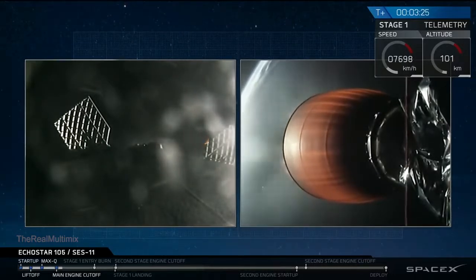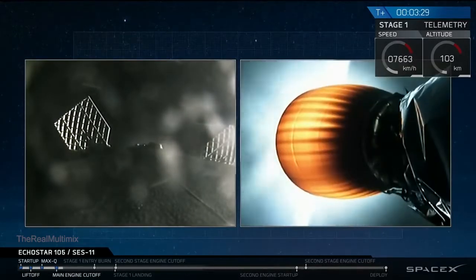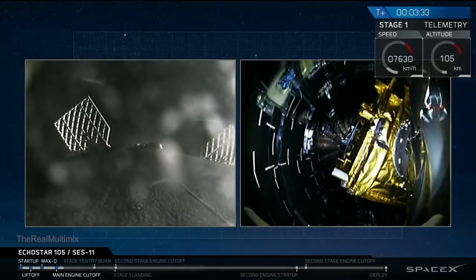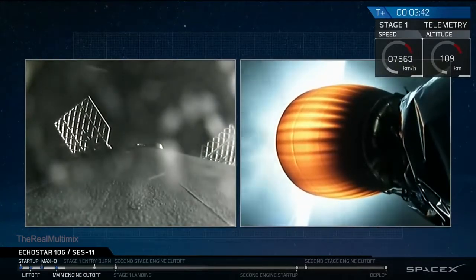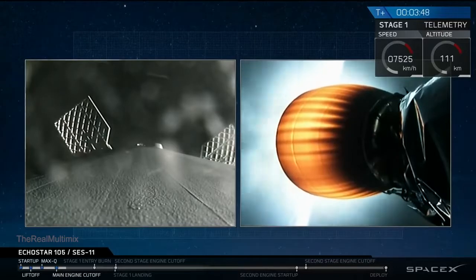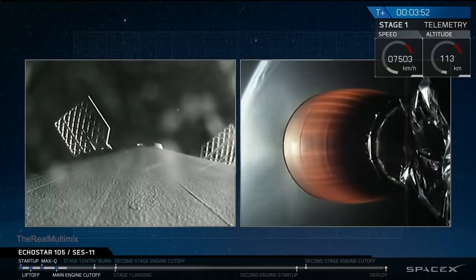In about ten seconds, we're going to see the fairing, which is protecting the Echostar 105 SES-11 payload, deploy from the second stage. There it is. You just saw a successful deployment of the fairing. The fairing is only needed while in the dense region of the atmosphere to protect it from aerodynamic loads. Now that we're out of the atmosphere, we can jettison it.